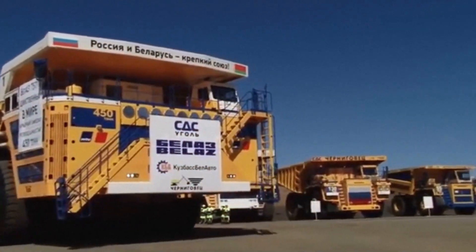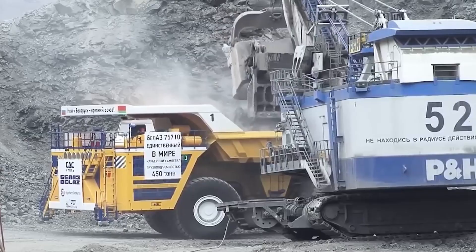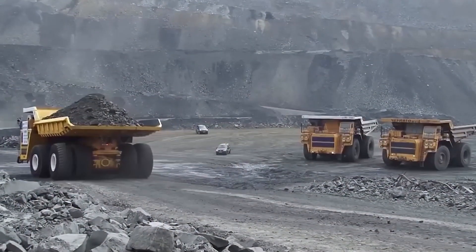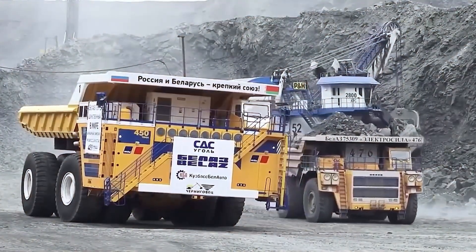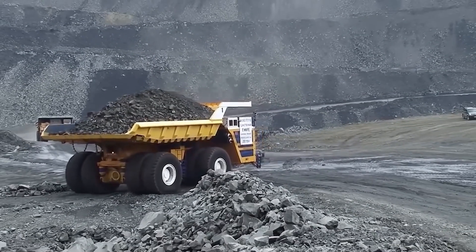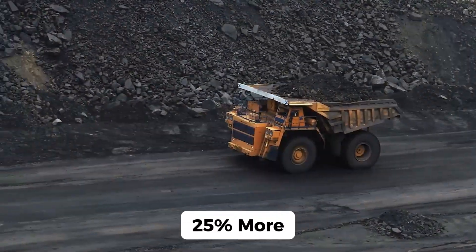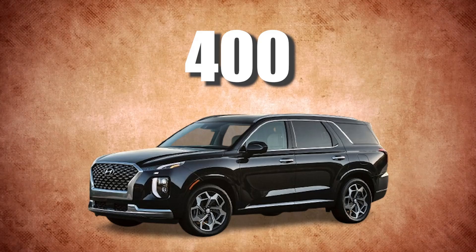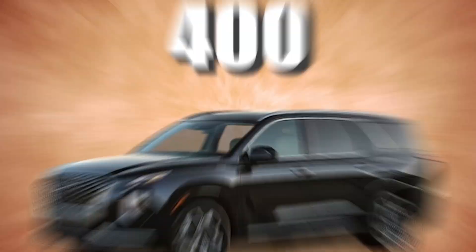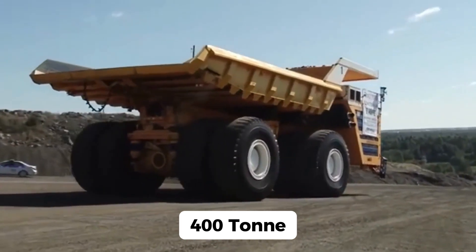So why does the Belaz 75710 have to be this enormous? In industries like mining, efficiency is king. Moving vast quantities of rock and minerals quickly is essential, and the more a truck can carry in one go, the less time and money spent on fuel, manpower, and maintenance. The Belaz 75710 can carry up to 450 tons — 25% more than its closest competitors. Imagine stacking over 400 family-sized SUVs into the bed of one truck. Just moving this empty truck requires immense power — we're talking about a 400-ton vehicle even before loading it up.